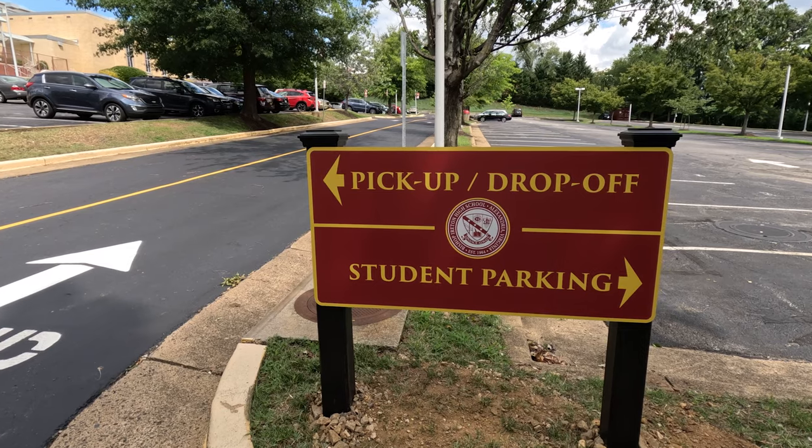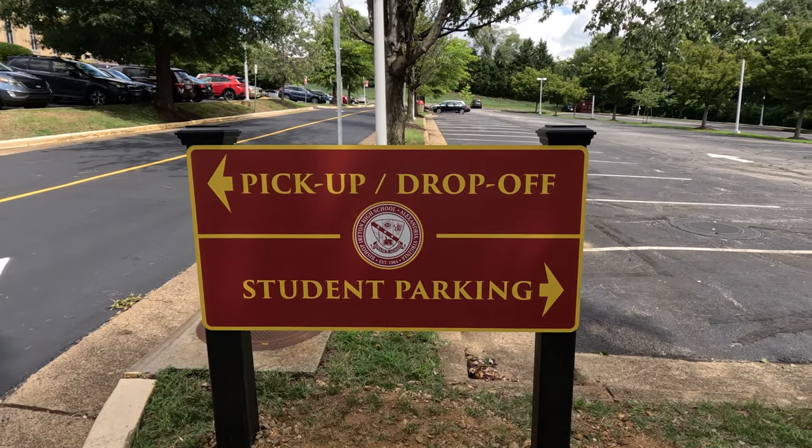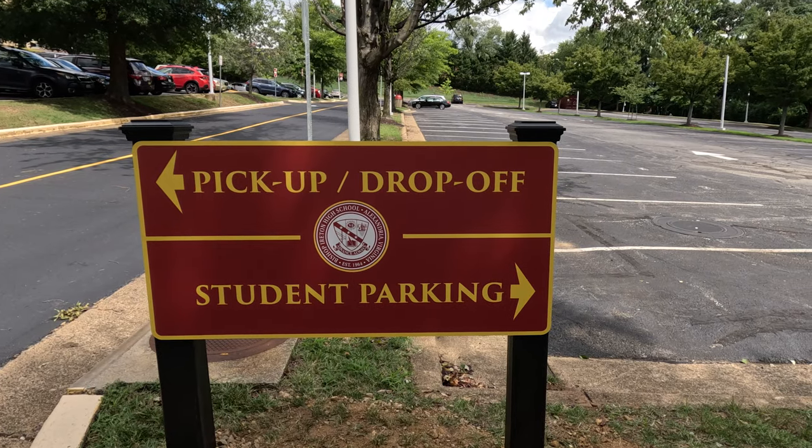On a regular scheduled day, students can be dropped off as early as 7:00 a.m. Students who have been given a parking space should enter the lower lot and turn right into the student parking to proceed to their assigned space.